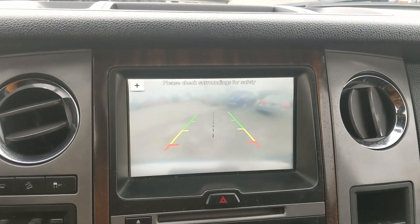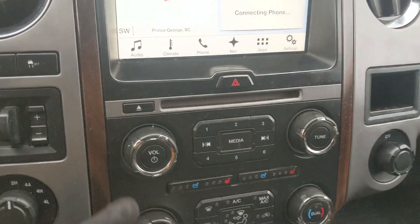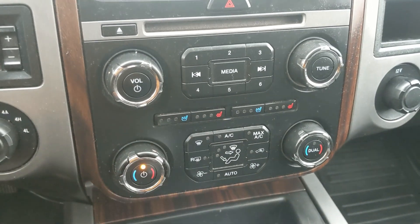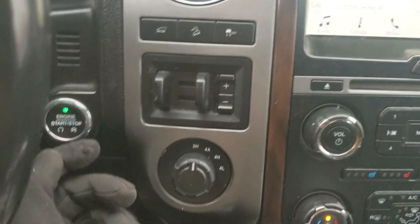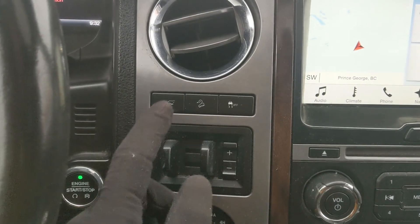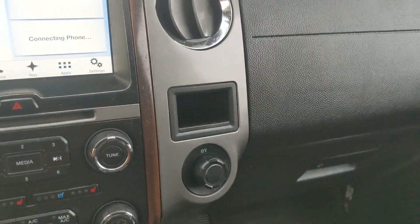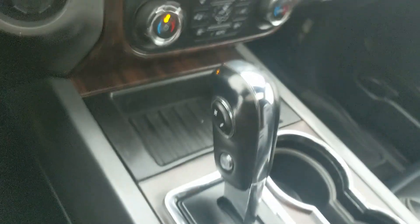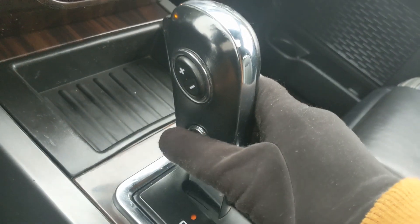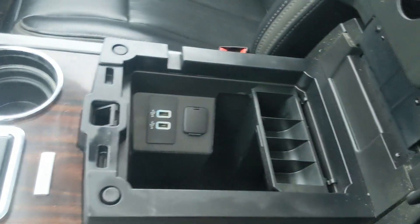Moving down you have your hazards and physical media controls, as well as physical climate controls with dual zone front climate and heated and air conditioned front seats. To the left you have your four by four controls with four-auto, trailer brake controller, traction control shutoff, hill descent assist, and hatch release. On the right there's a 12 volt outlet with a cubby above it. Down below you have a storage bin, your main shifter with SelectShift on the side to manually shift through gears, a tow haul mode button, two cup holders, and a center armrest compartment with a removable tray plus two USBs and a 12 volt power outlet.